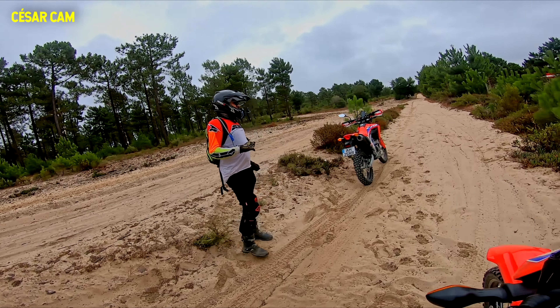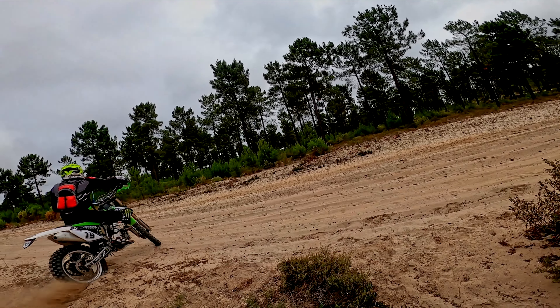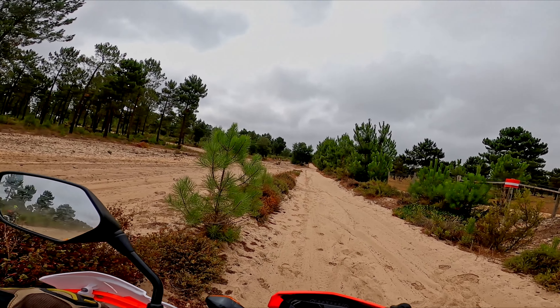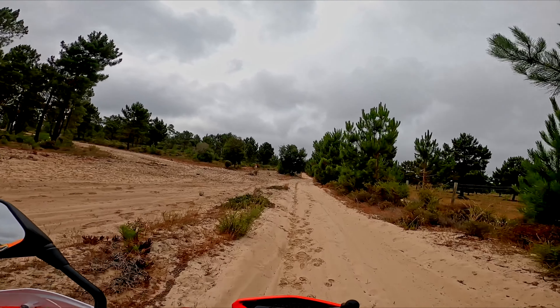We stopped to rest and met a channel subscriber that calls me the CB500X guy. After a nice long chat, we decided to keep moving forward on the track as it looked like it could start raining at any moment.